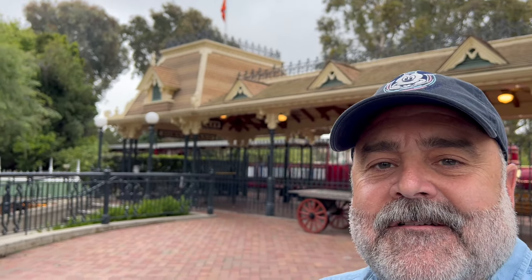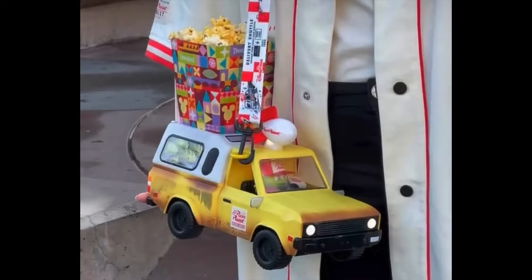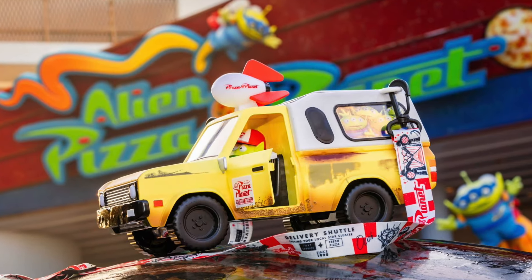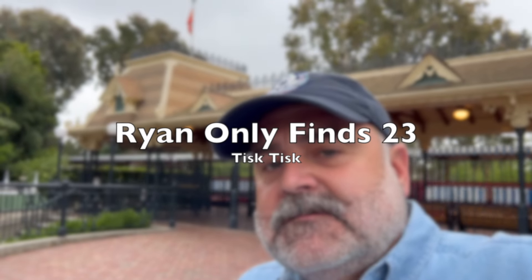Here's a picture of the popcorn bucket right now — take a look. Oh, look behind me, the train's coming! Hopefully you can see that, that's pretty cool. Anyway, here's a picture of the popcorn bucket. I thought it would be fun to wander around the parks today for a little while and see how many we can find. There are 50 — maybe we'll find all 50. Let's go!